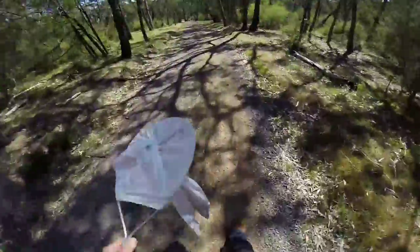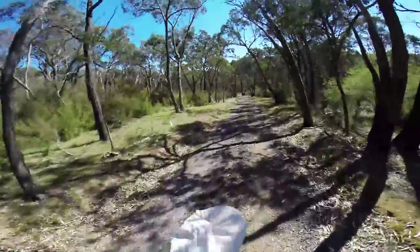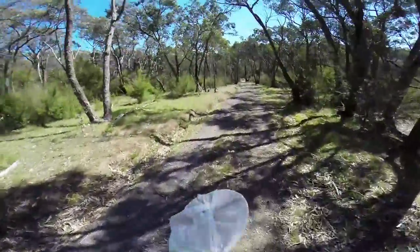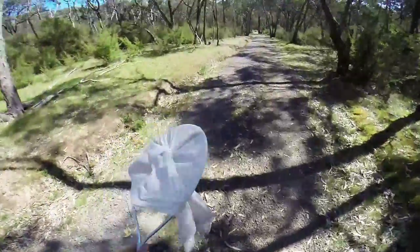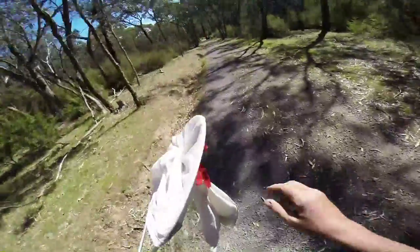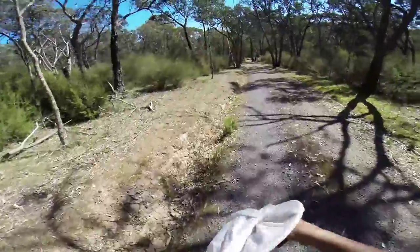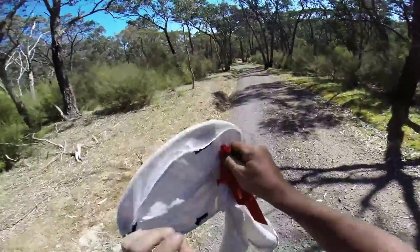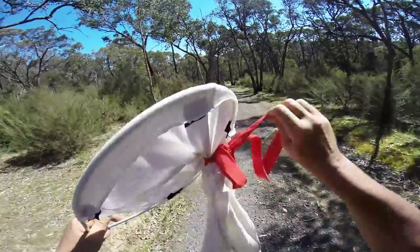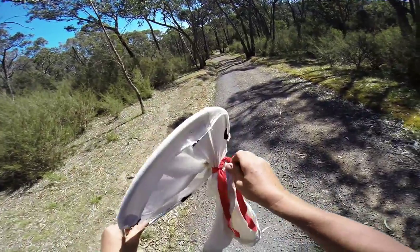We're going to take a second before we release them. Just got to watch these browns particularly — they have been known to spring up out of the bag. They are very agile.